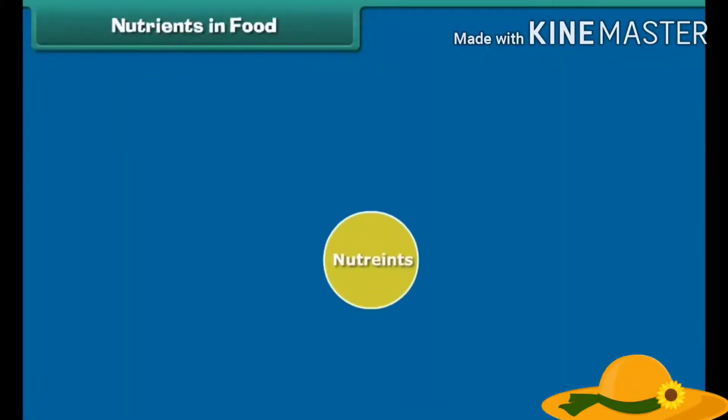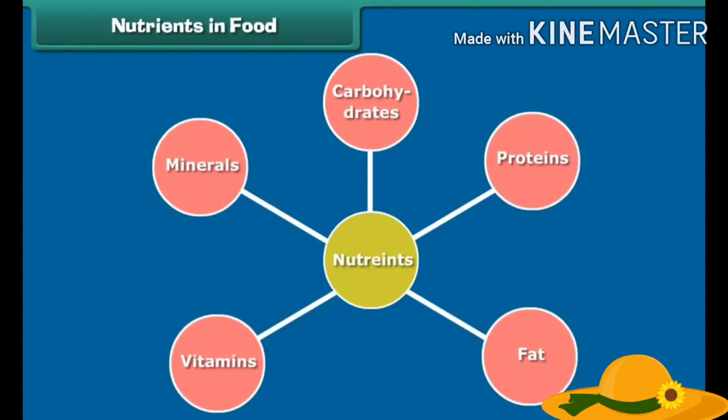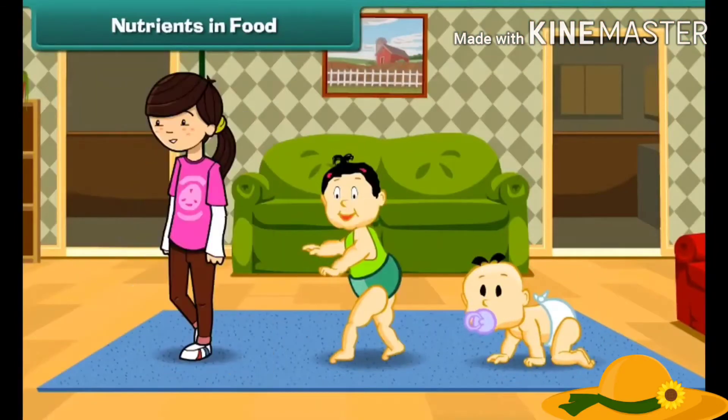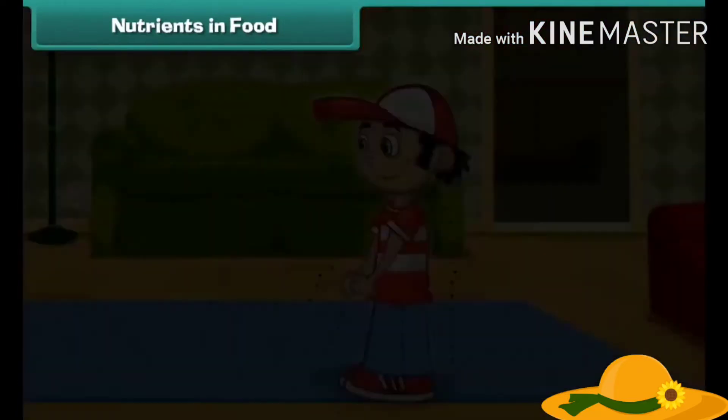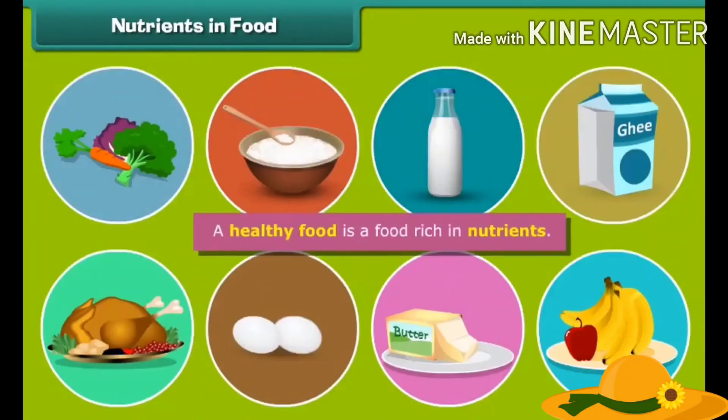Food is made up of molecules called nutrients like carbohydrates, proteins, fats, vitamins and minerals. These nutrients have different functions in our body — they make us grow, give us energy, and protect our body from diseases. So a healthy food is a food rich in nutrients.